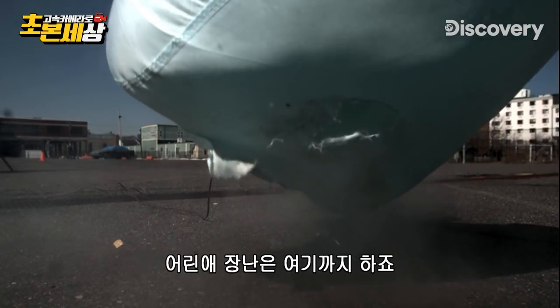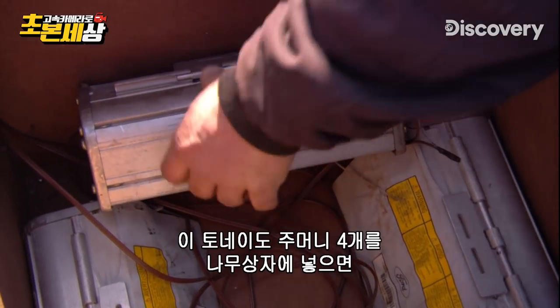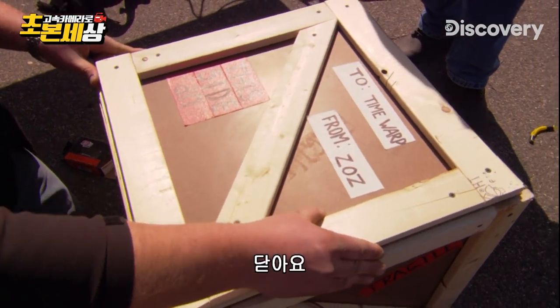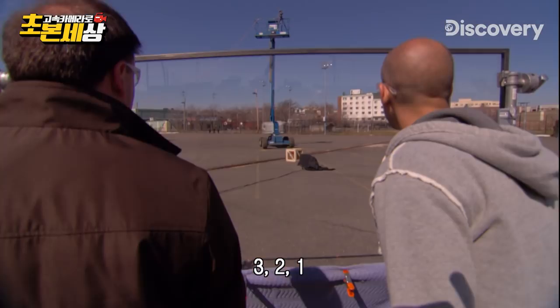But enough of this child's play. Let's see what happens when we pack four of these pocket tornadoes inside a wooden crate. Closer up. Why? Because we can. Three, two, one.